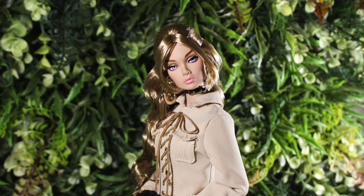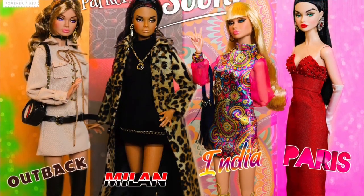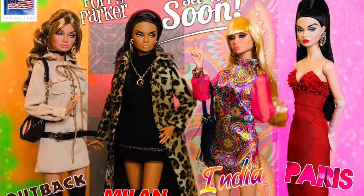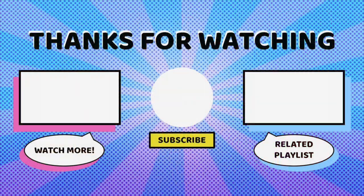I think she could look amazing redressed. Make sure to let us know how you feel about the remainder of the Model Traveler Collection in the comments below. If you'd like to check out our other Integrity Toys reviews, including our full playlist, it'll be linked in the video description below. What do you think we should expect to see next from Poppy? Let's definitely have a conversation about it. Hit that like and subscribe button if you haven't, and we'll see you next time. Bye.